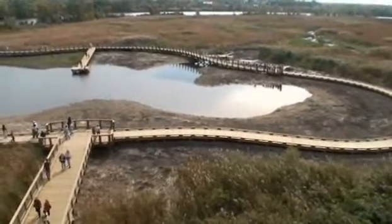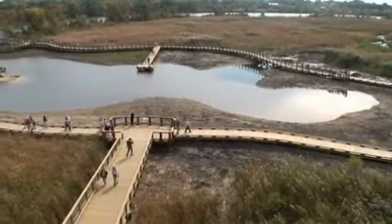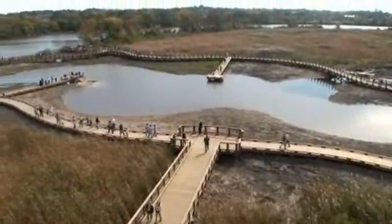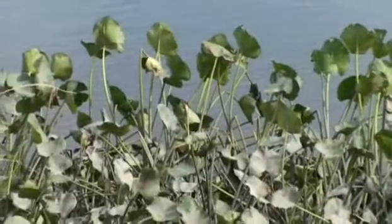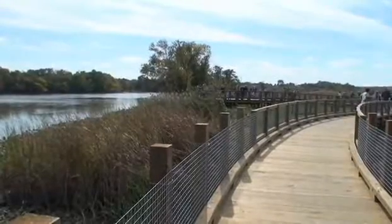For hundreds of years, man has done his best to drain, bury, pollute, and erase a 2,000 acre freshwater tidal wetlands on the southern edge of Wilmington's Christina Riverfront. For the last 10 years, citizens, officials, and the state have been undoing the damage.